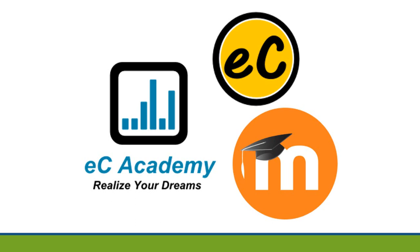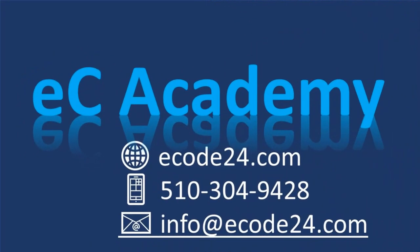Indeed, we can never be perfect. So if you have any suggestions, please contact us. Thank you.